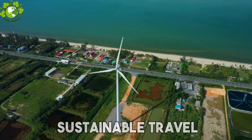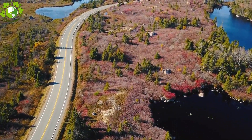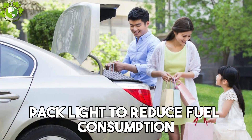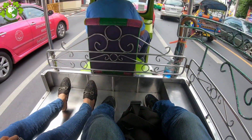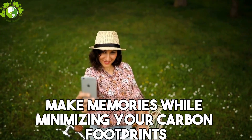Next up, Step 7: Sustainable Travel. Whether you are a jet-setter or a road-trip enthusiast, sustainable travel is within reach. Choose eco-friendly accommodations, pack light to reduce fuel consumption, and explore local transportation options. Make memories while minimizing your carbon footprint.